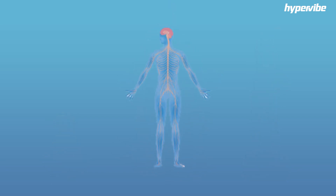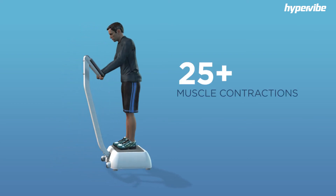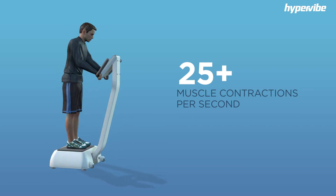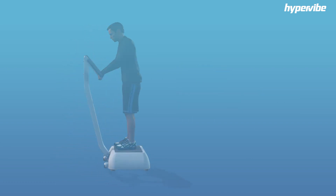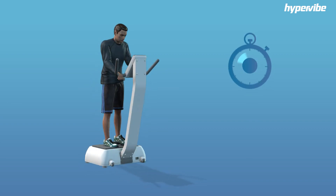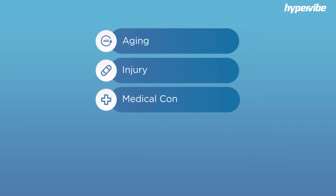Better still, due to the rapid oscillation of the accelerating platform, a huge number of impulses are delivered to the body in a short amount of time. On a Hypervibe machine, muscle contractions can occur at a rate of 25 times per second or more. This results in a high amount of stimulation in a short period of time, and the average session on a Hypervibe machine is only 10 to 15 minutes.